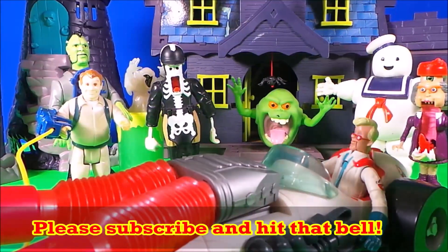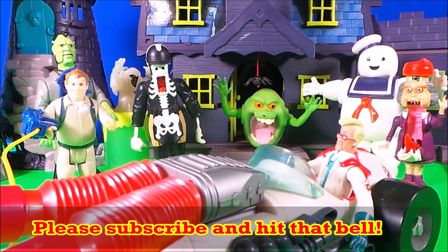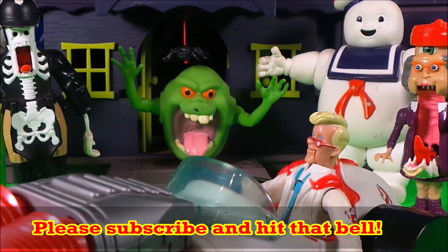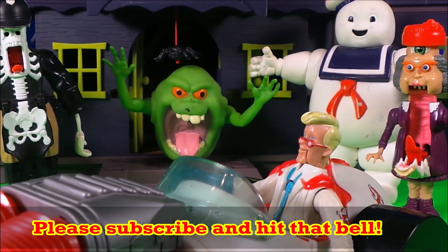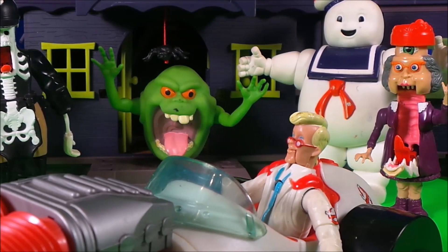Be sure to leave this video a cheeky thumbs up, subscribe to this channel and click on the bell so that you don't miss out on any of the fun. Also, in the comments below, let me know which is your favourite Ghostbuster character. Keep watching!